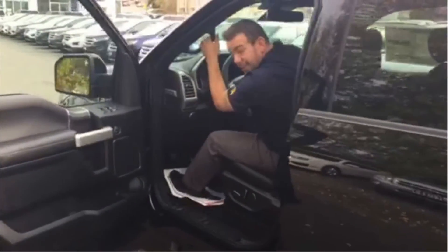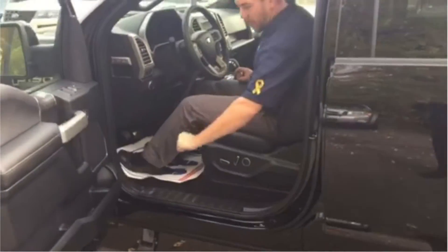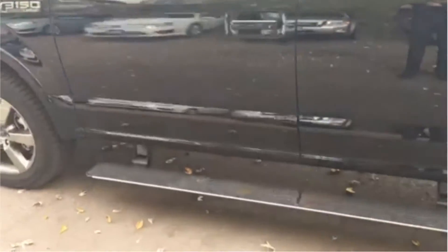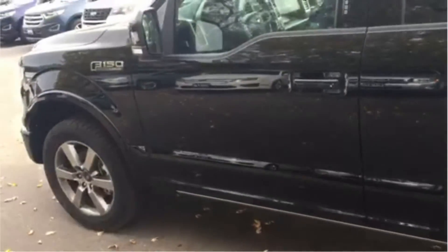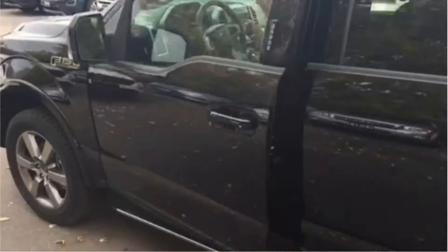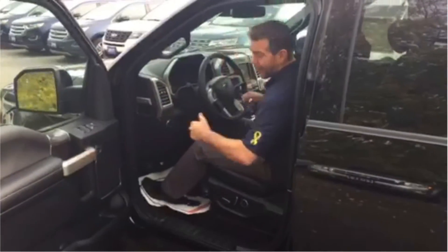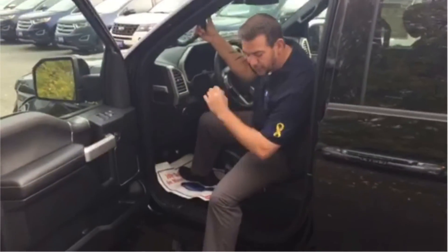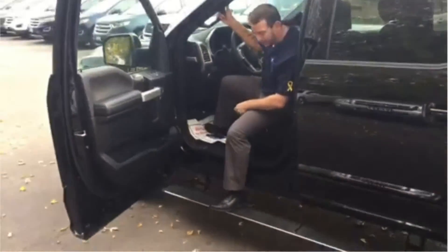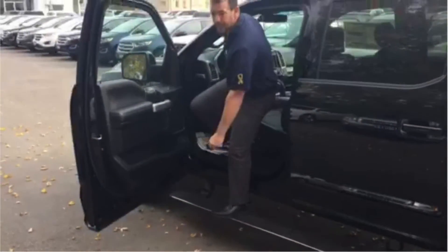And once we are in the truck, you shut the door and the power board will go up. Now with the door being opened, it's a lot easier getting out of the vehicle. We can now turn our foot, which we cannot do with a normal step bar — be sure-footed and get out.